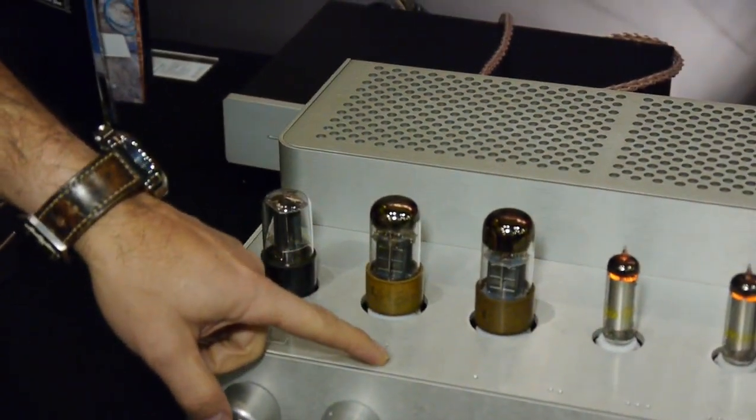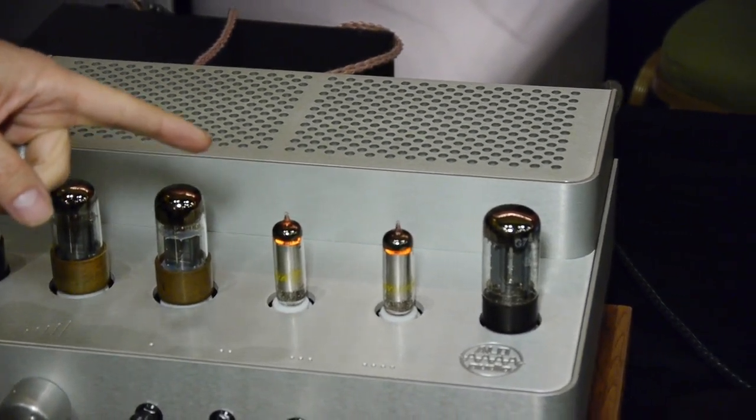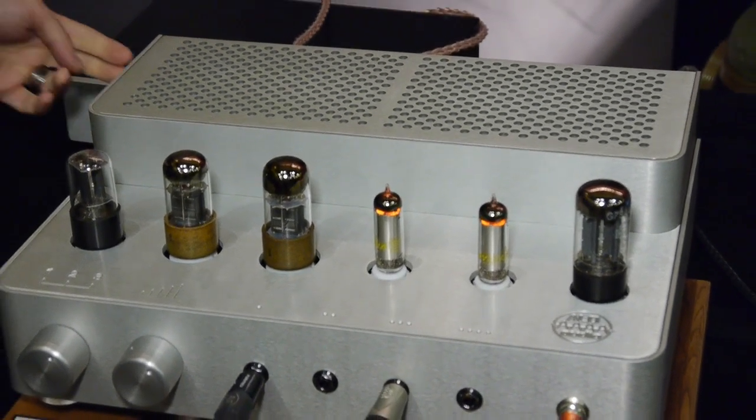It's got a number of tubes, so if you're into tube rolling, this is kind of a dream. You've got a 6SN7, two 6V6s, OB2 gas regulators — two of those — and a 5AR4 rectifier tube. In the back, we have a D-sub connector, and we're making an accessory phono stage that will plug right into it and pull the power right off — that will have three tubes. We don't have that quite finished yet, but we're very proud to bring this item to headphone aficionados.